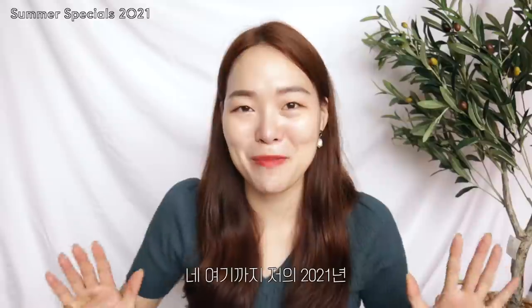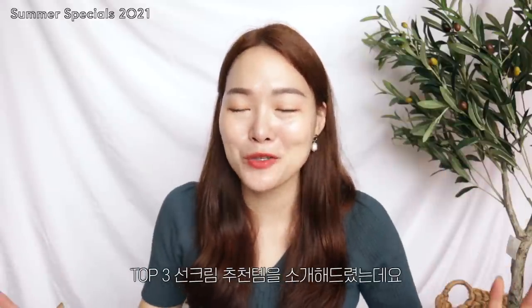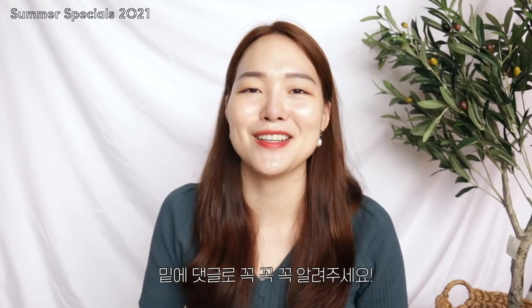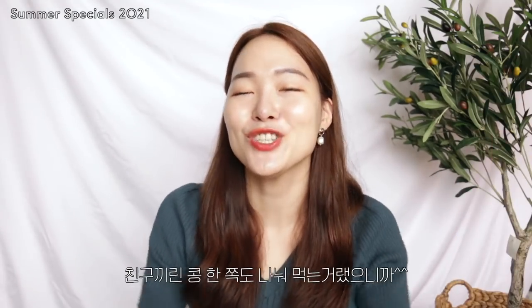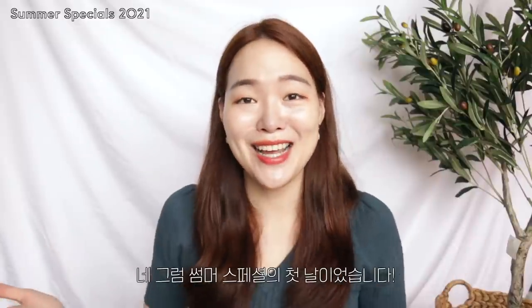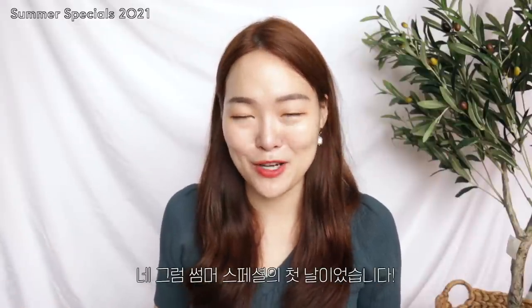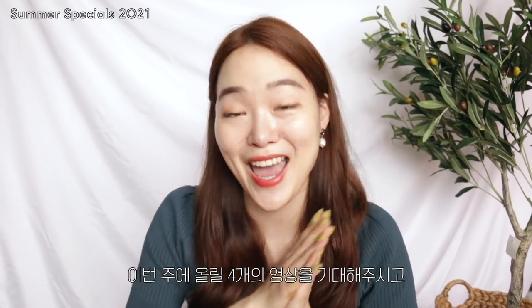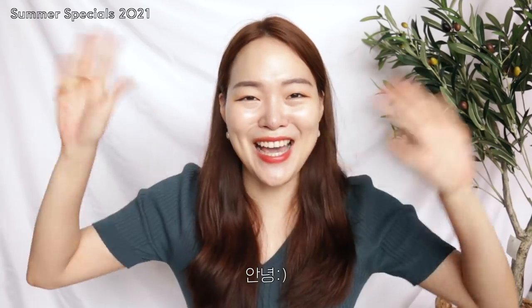All right guys, that's it for my top three recommendations of sunscreen for 2021. I hope you guys enjoyed. And if you guys also have great recommendations that you found, please let us know down in the comments because sharing is caring. All right guys, that's it for the first day of summer specials. Stay tuned for four more videos coming this week. I'll see you guys tomorrow. Ciao!